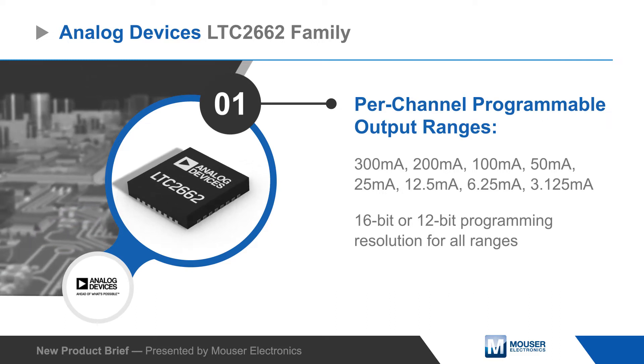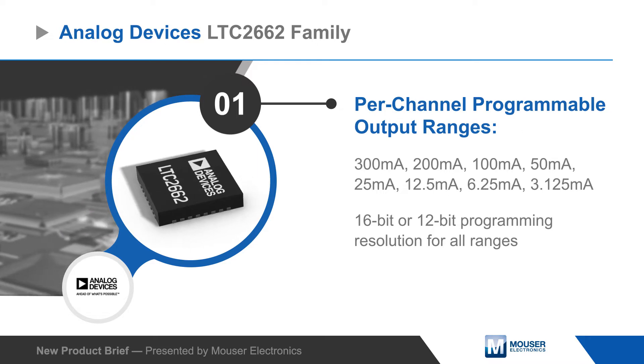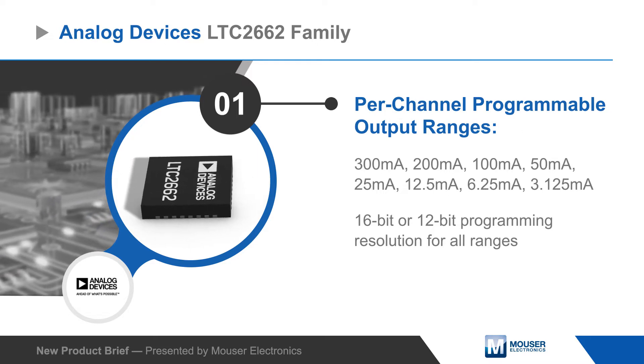The LTC2662 is available with a per-channel programmable range from 300 to 3.125 milliamps and with 16-bit or 12-bit resolution.